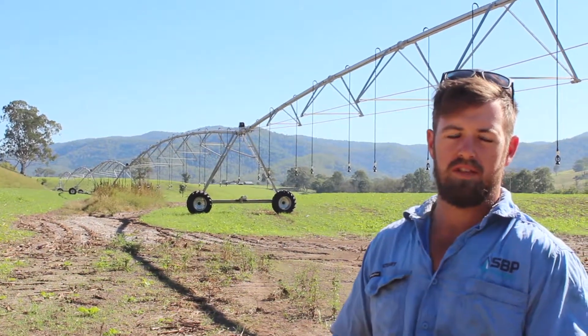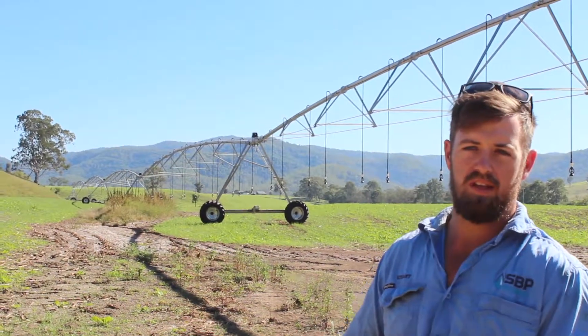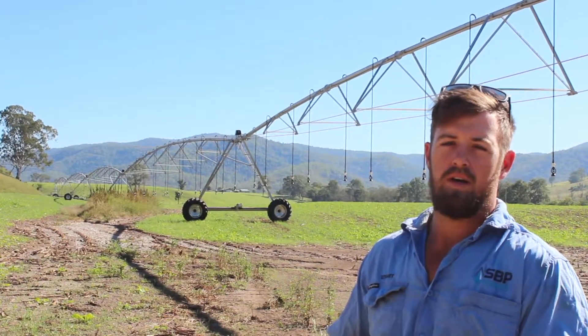Our irrigation system consists of three pivots — one pivoting lateral and two centre pivots. This pivot here beside me was built in November, it covers 15 hectares, and it's part of our Start Smarter project.